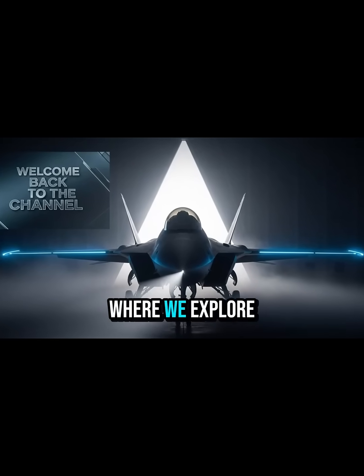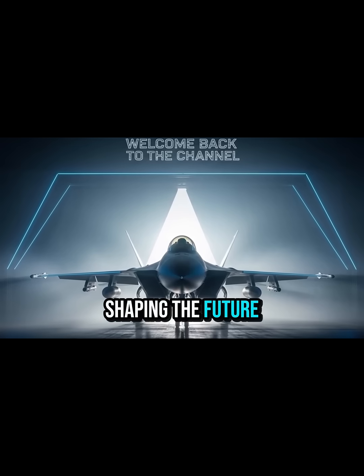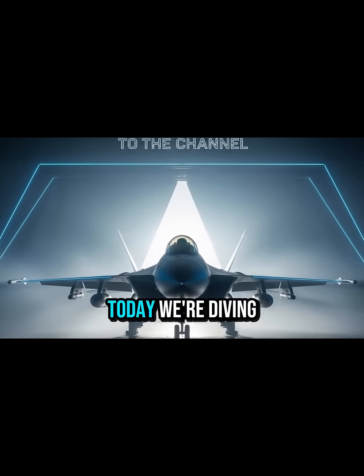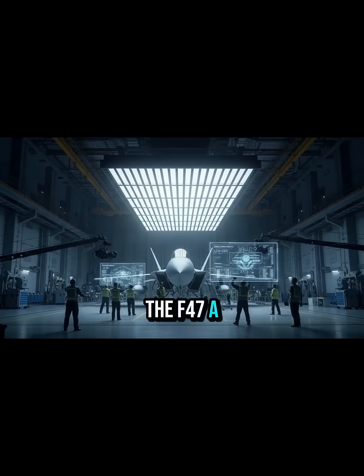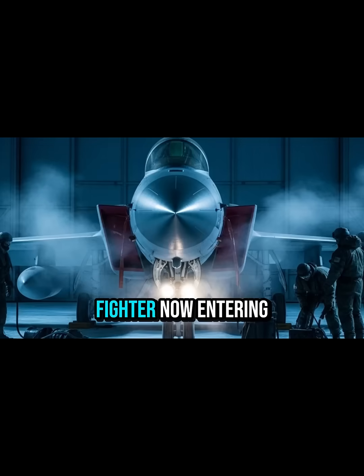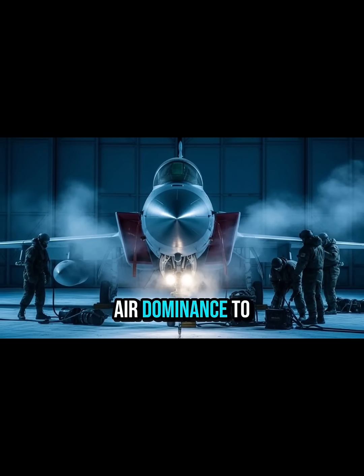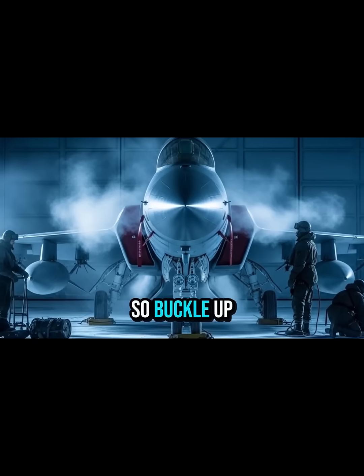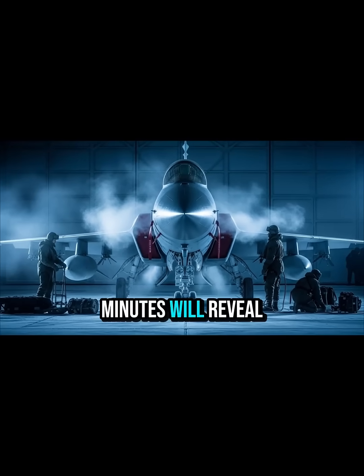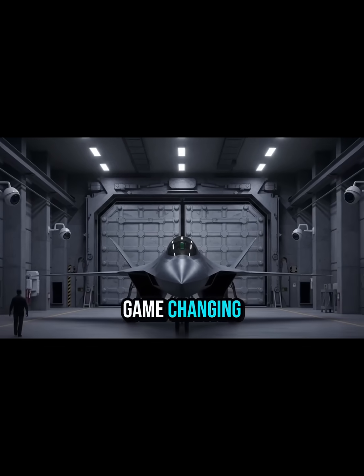Welcome back to the channel, where we explore the most advanced military aircraft shaping the future of air combat. Today, we're diving into one of America's most futuristic upcoming jets, the F-47, a sixth-generation stealth fighter now entering production. This aircraft is designed to take air dominance to heights no fighter has reached before. The next few minutes will reveal details that are shocking, secretive, and absolutely game-changing.